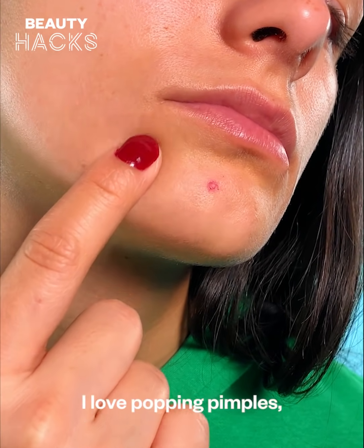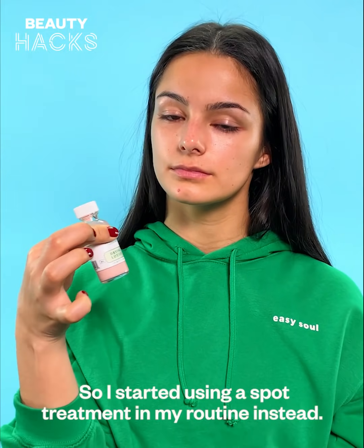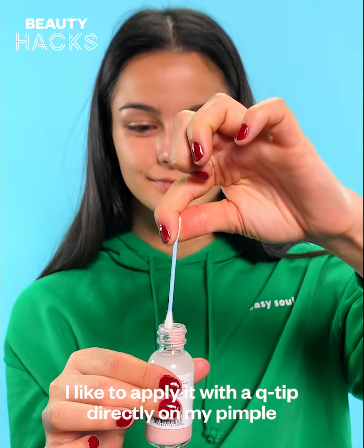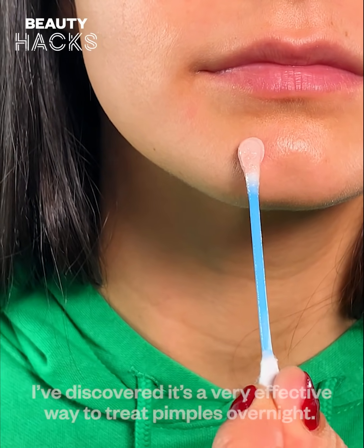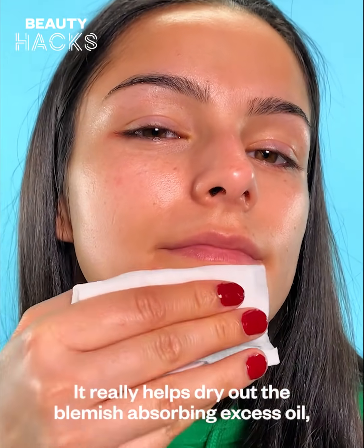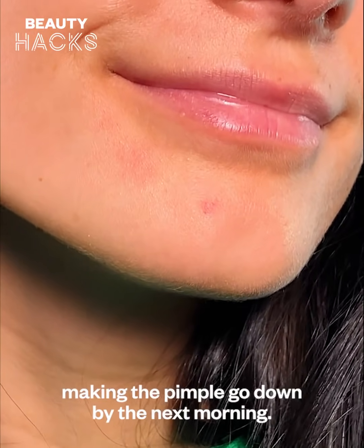I love targeting pimples. I like to apply it with a Q-tip directly on my pimple so that the application is clean. I've discovered it's a very effective way to treat pimples overnight — it really helps dry out the blemish, absorbing excess oil, making the pimple go down by the next morning.